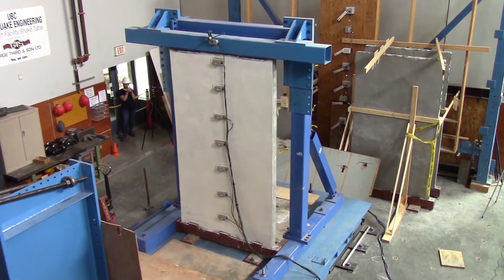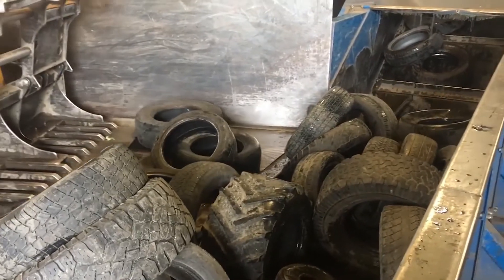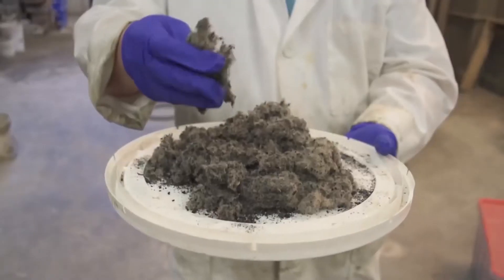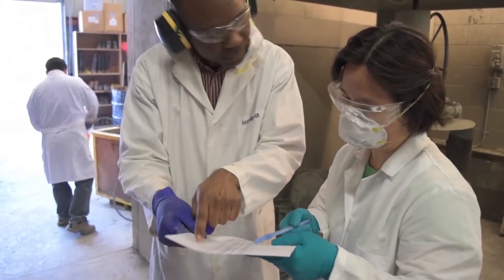Engineers from the same university are also using shredded tires to make a stronger mix and also limit the number of tires in landfills. It is apparently a very environmentally friendly university up there in British Columbia.